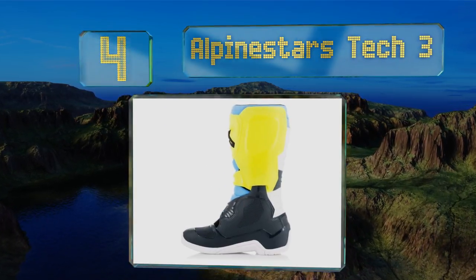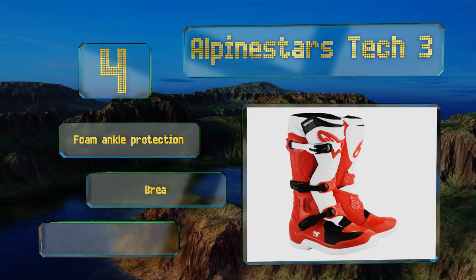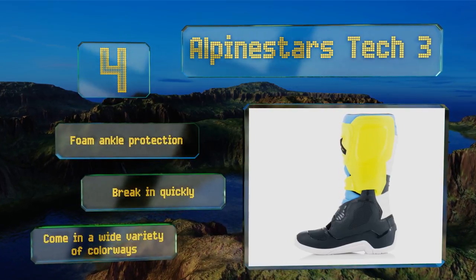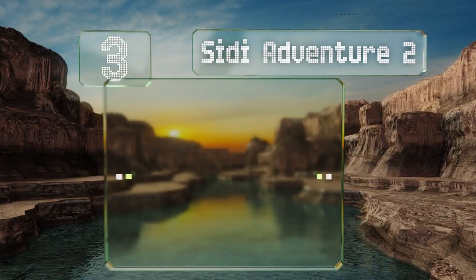At number four, the Alpinestars Tech 3 were built with a focus on flexibility, durability, and abrasion resistance, so they should cover all the bases when it comes to off-roading. They have a synthetic gaiter to prevent water and dirt entry, plus self-aligning micro-adjustable buckles. They come with foam ankle protection in a wide variety of colorways and they break in quickly.